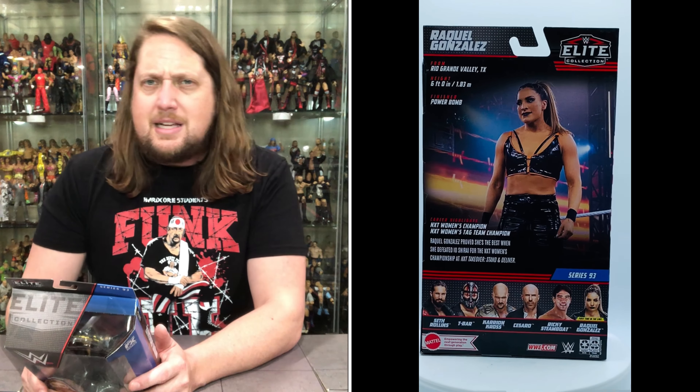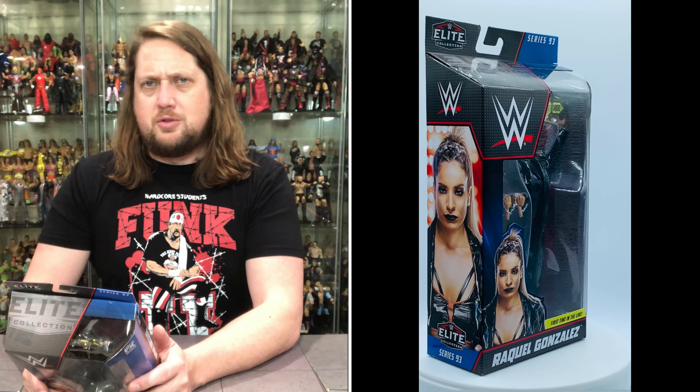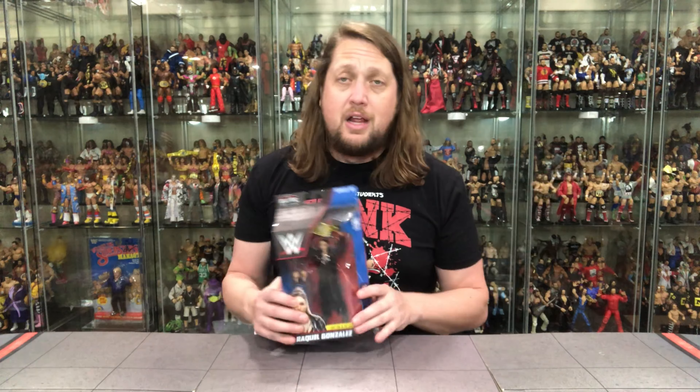From the back — Raquel Gonzalez, from Rio Grande Valley, Texas. Six feet even, finisher: the powerbomb. Career highlights: NXT Women's Champion, NXT Women's Tag Team Champion. Raquel proved she's the best when she defeated Io Shirai for the NXT Women's Championship at NXT TakeOver: Stand and Deliver. I've seen Raquel basically from day one in WWE, attending a lot of NXT house shows with my daughter.